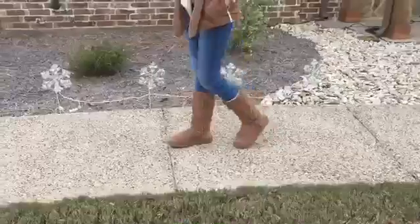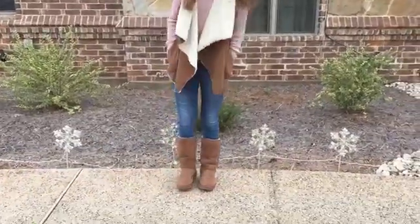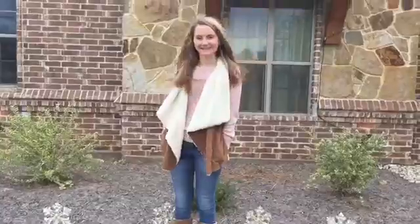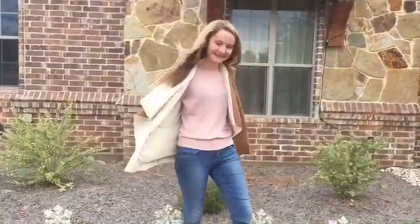This next outfit I love — it's paired with my brown Ugg boots, a brown furry vest, a pink long sleeve shirt, and some darker jeans. And this has a pocket, so that's a big plus!